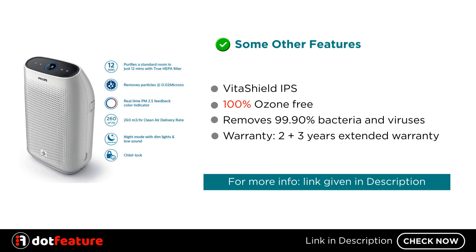Some other features: VitaShield IPS, 100% ozone-free, removes 99.90% of bacteria and viruses, and a 2 plus 3 years extended warranty. For more information, link given in description.